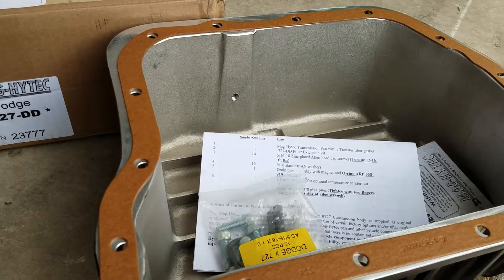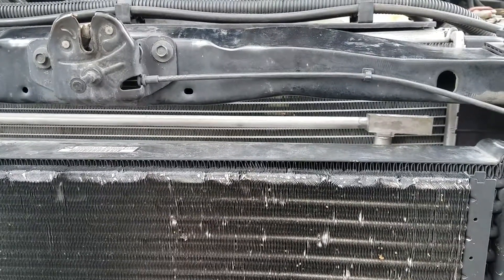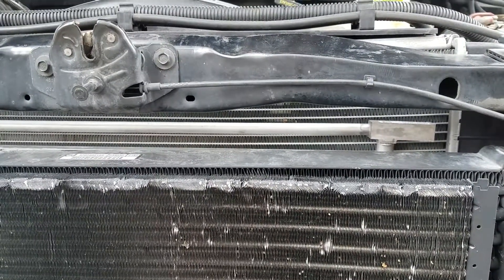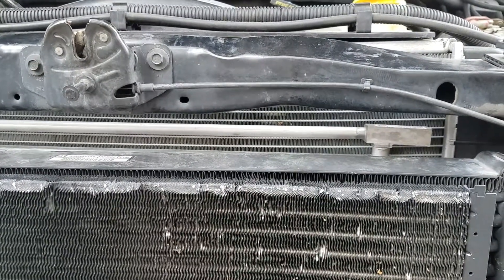Before getting into that, let's talk about what could have happened. What I do know is there was no transmission fluid leaking from anywhere, which means there's something going on inside the system itself.